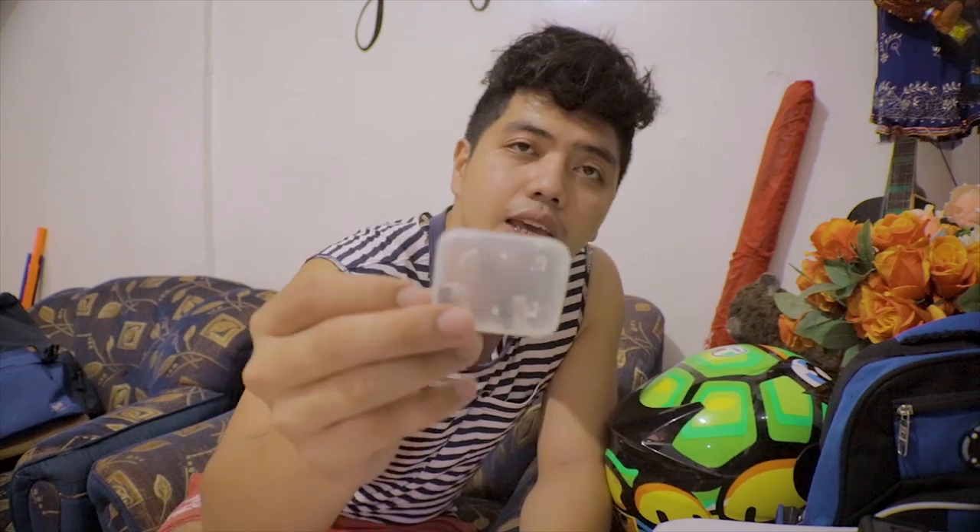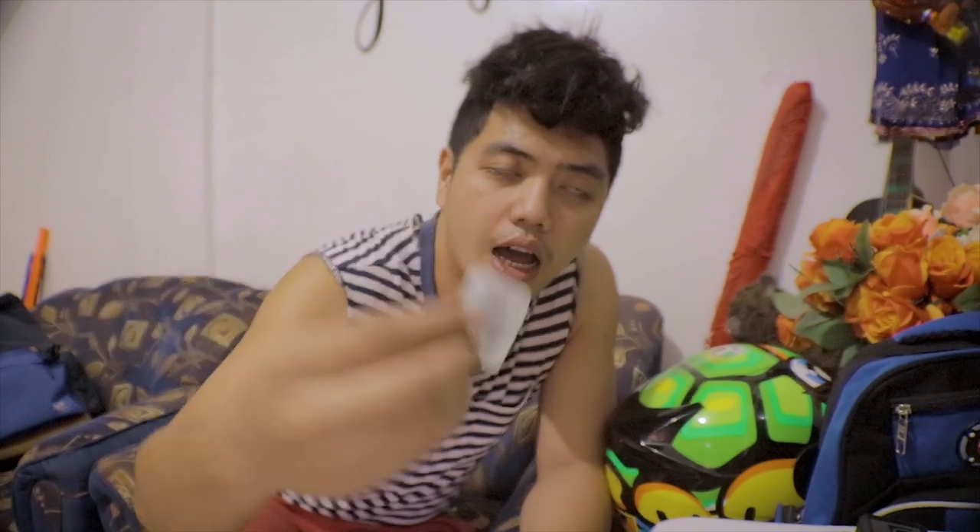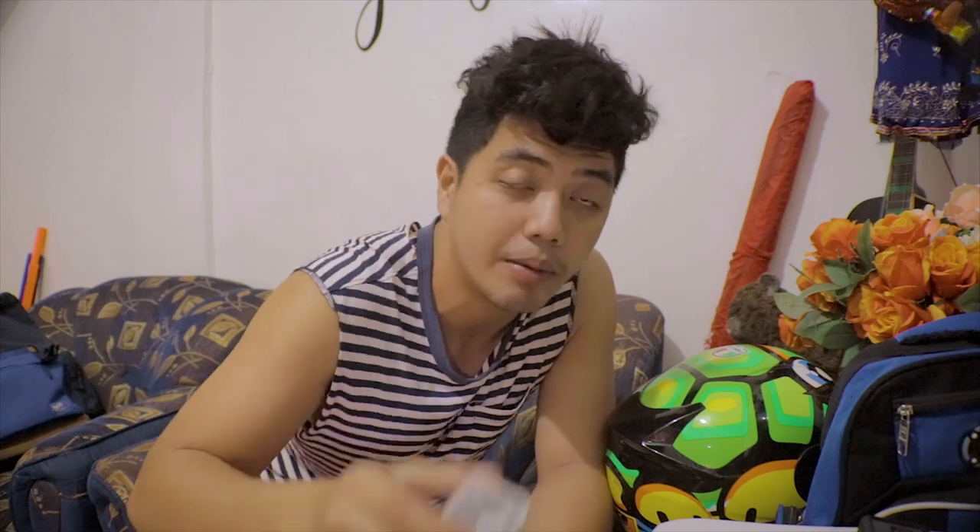Bumili rin ako ng dalawang 64GB memory card sa Lazada. Nalipat ko lang siya ng lagayan para mas safe siya. Sa halagang 340 ang isa — ang bibilhin ninyong 64GB ay Sandisk Ultra Disk XC1. Taman-taman na yung kay GoPro. Dagdag tips ko lang din pala mga tol.